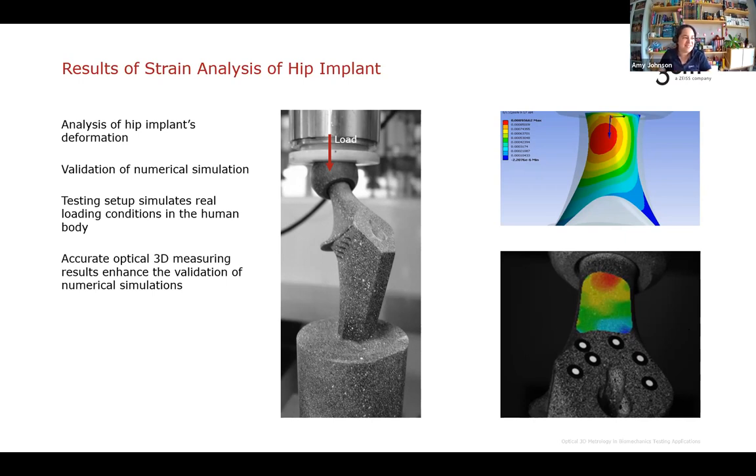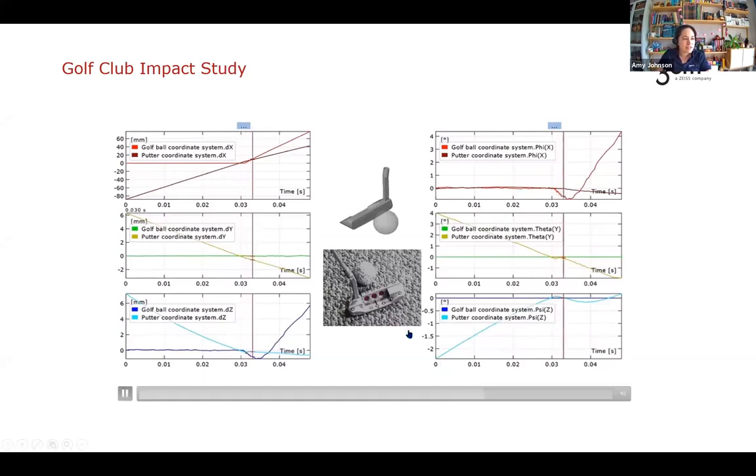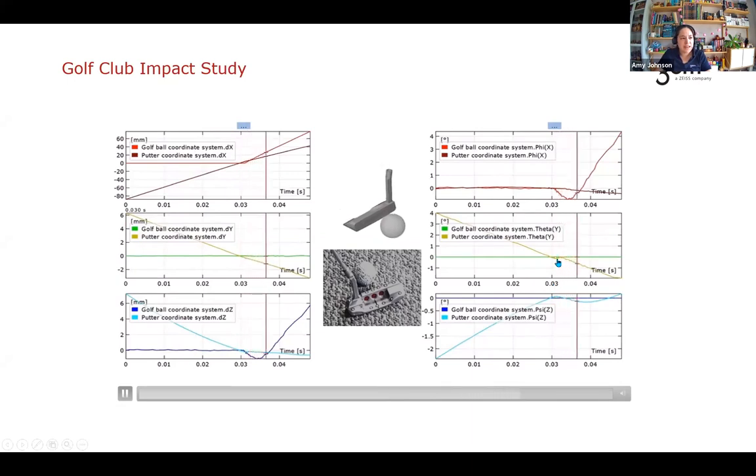Moving on to sports equipment examples — thanks to colleagues at Trilion in the US for providing these. The first is a golf club impact study. Reference points were applied to the golf club head and the golf ball, and both parts were scanned using an ATOS system to visualize mesh movement throughout the test. Both parts were then analyzed in six degrees of freedom: displacements in X, Y, and Z on the left-hand graphs, and rotations in X, Y, and Z on the right — specifically capturing the spin and rotation applied to the ball once hit by the putter head.